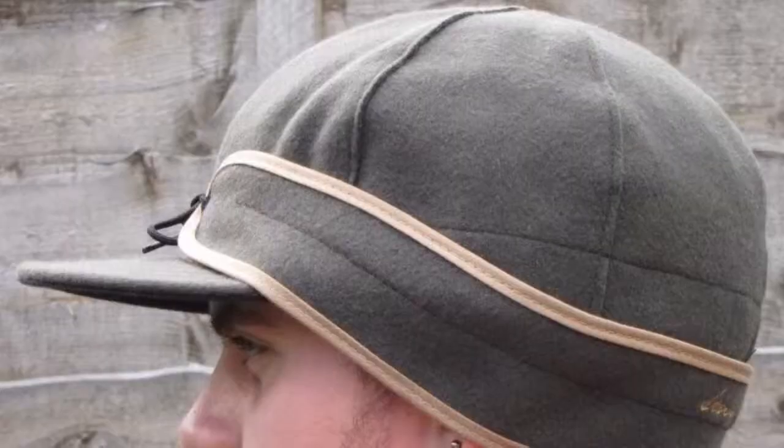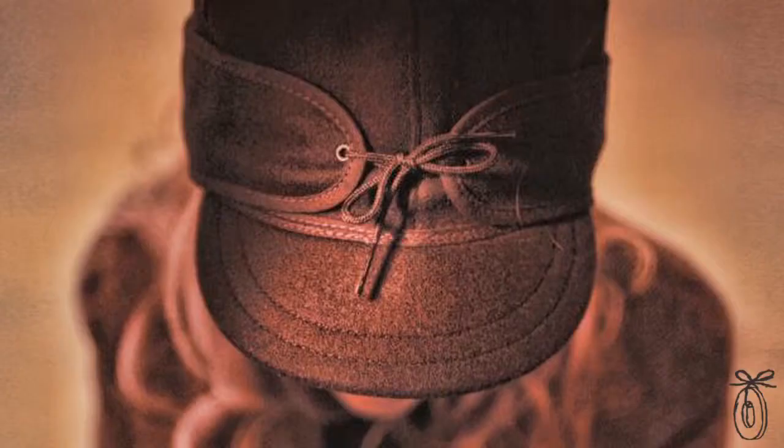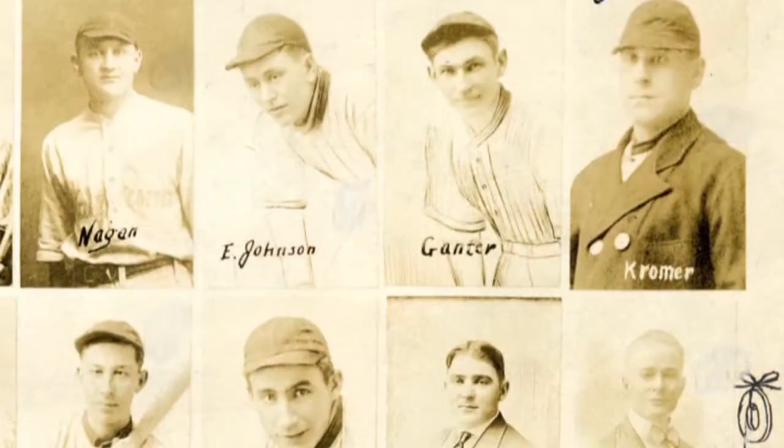Like baseball caps, the Stormy Cromer hats are made in six pieces so they've got a really comfortable fit. Originally we thought that it may be the flaps that come down over the ears, but really it's a more simple design where you just pull the flaps down and they cover snug around your ears with the tie in front.